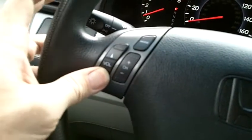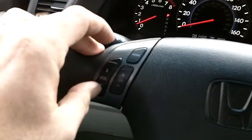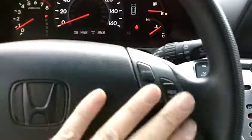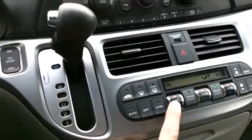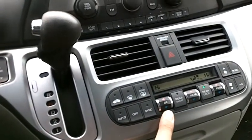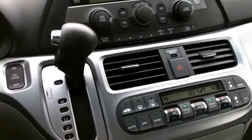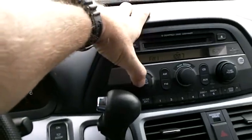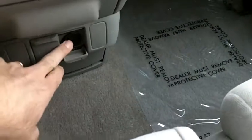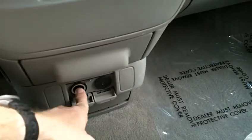We've got volume and channel controls on the steering wheel for the radio, and those are working perfectly. We've got cruise control buttons and traction control as well. Auto climate control system where you can automatically adjust temperatures for driver, passenger, and rear passengers all at different levels — a great feature. Home link buttons to program a garage door opener. And an AM FM six disc CD changer, plus an auxiliary input for an iPod, iPhone, or other portable media device, and an accessory power port.